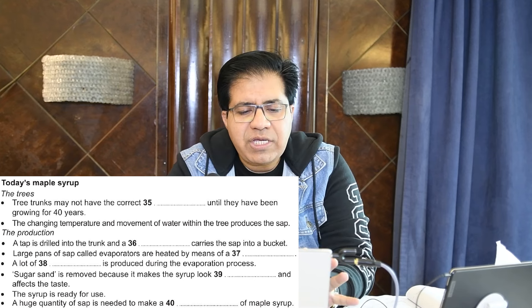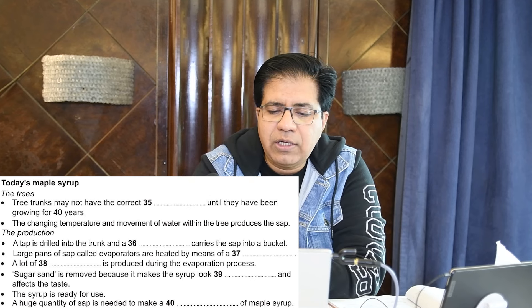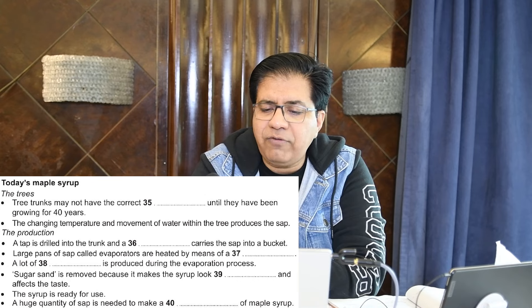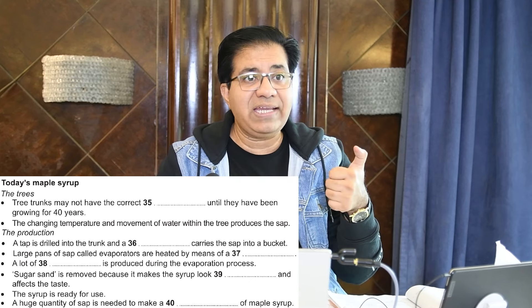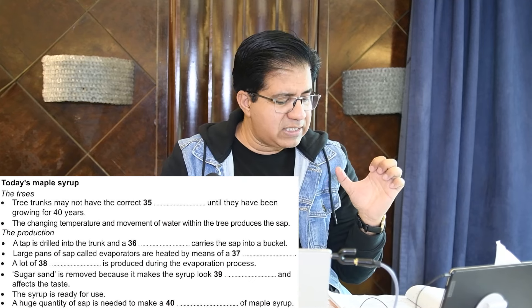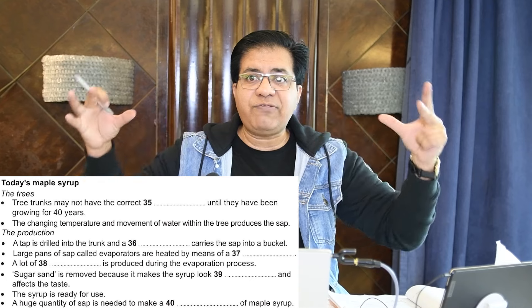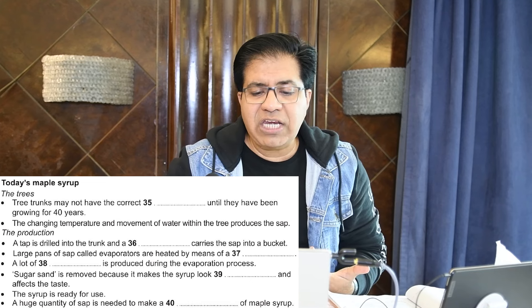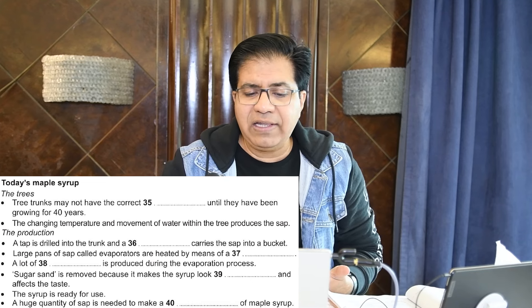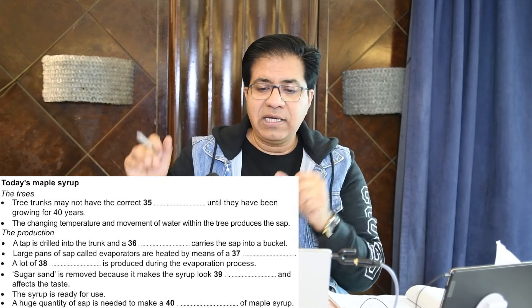Question number 35: 'Today's maple syrup — the tree trunks may not have the correct ___ until they have been growing for 40 years.' Underline 'correct' — for that they may use the word 'right.' The tree grows for 40 years, then it has something correct, and then production can begin. It could be correct size, right size — anything along those lines.